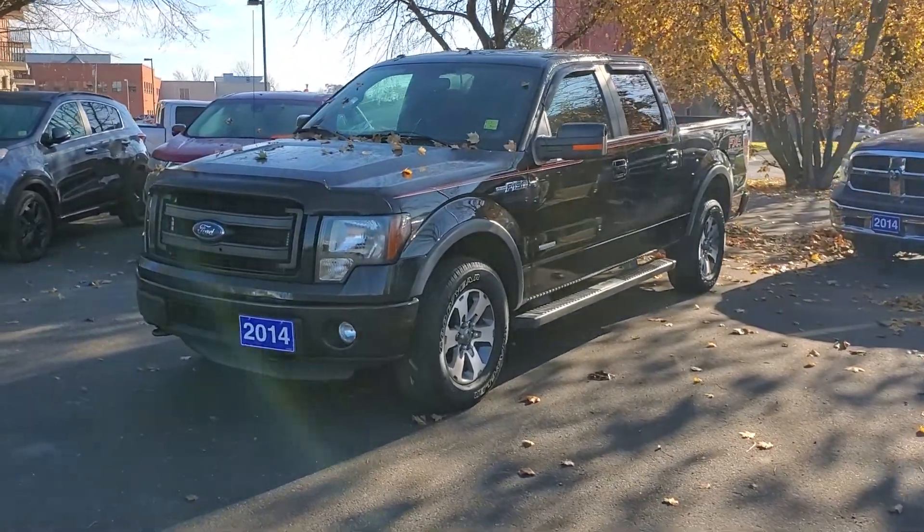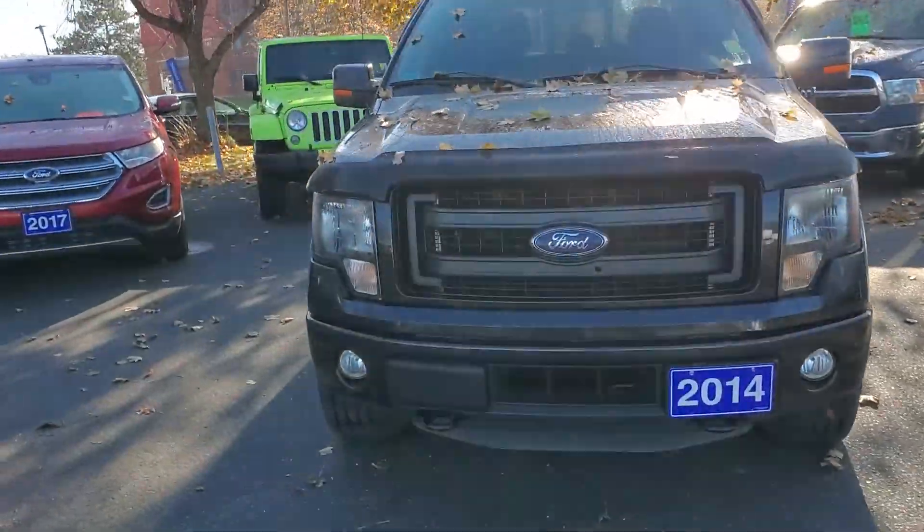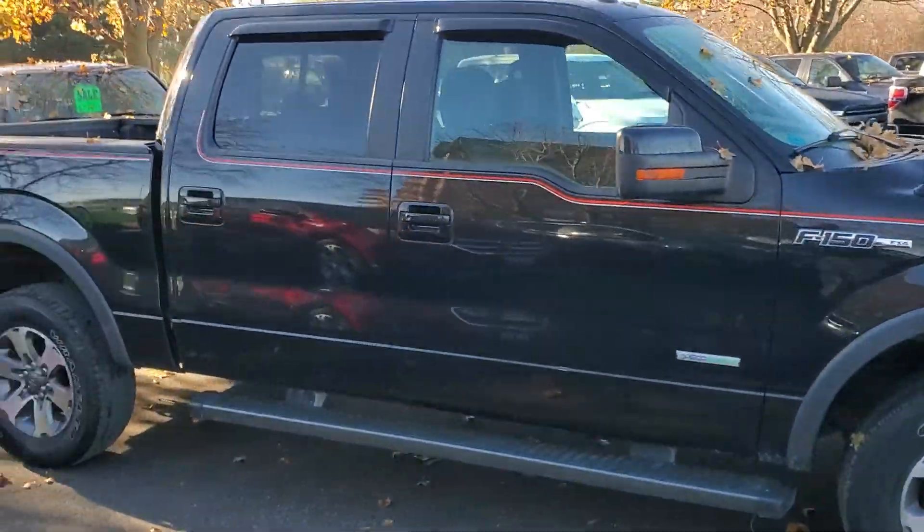Hi from James Braden Ford in Kingston, Ontario. Today we're looking at this 2014 F-150. It is the FX4 package with the 3.5 liter EcoBoost engine.